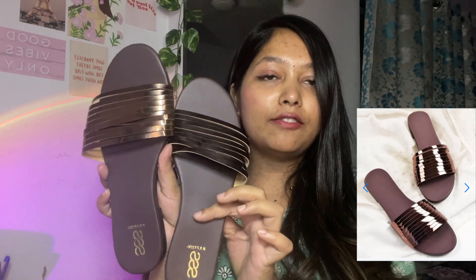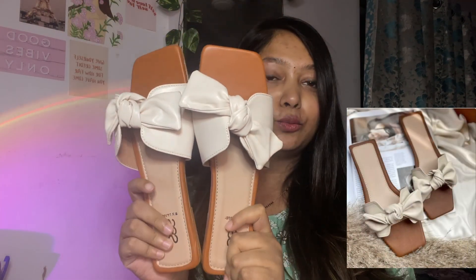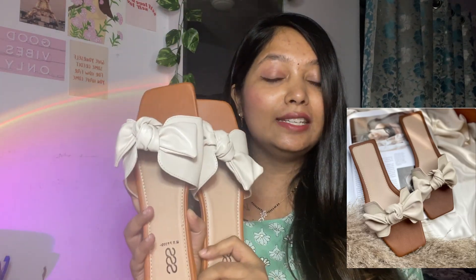The next is this bow pair which looks very nice and cute. It can go with jeans as well as traditional wear, so it's quite versatile. I love it — the quality is very good.